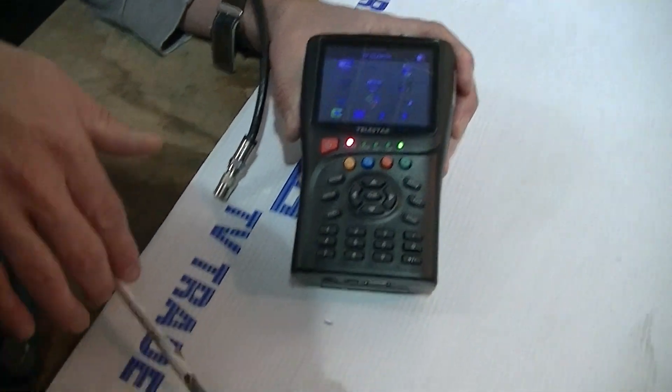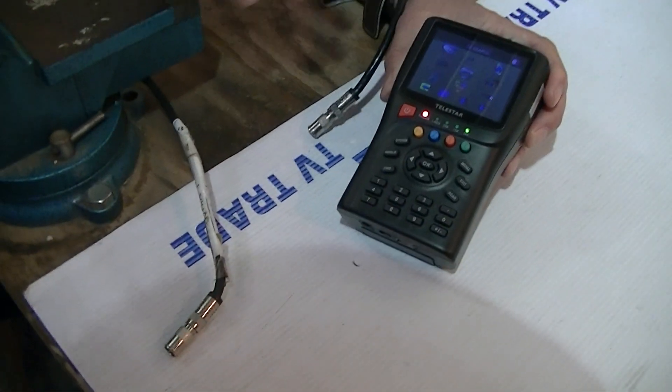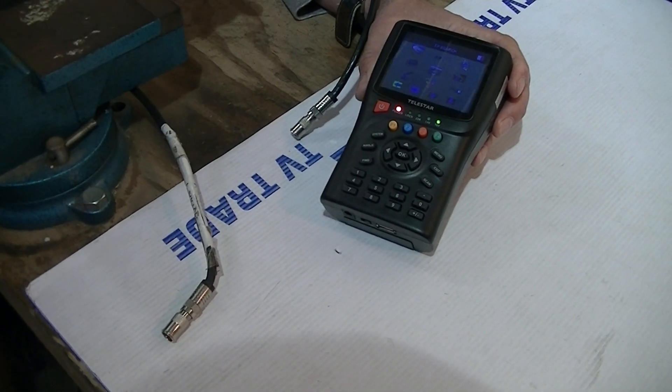I have in front of me two leads. One is coming from the Astro 2 satellite, which we generally use for BBCs etc., and Astro 1 here, which is a totally different satellite and would normally be used for German television.